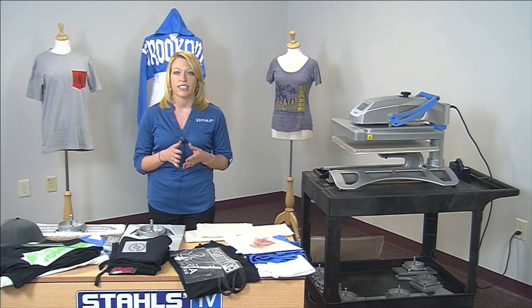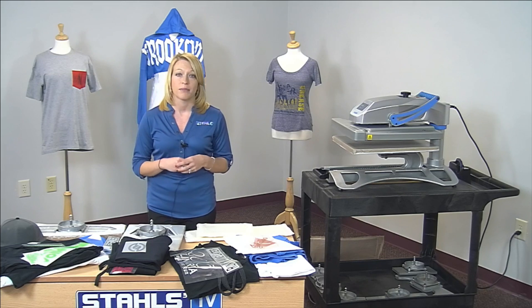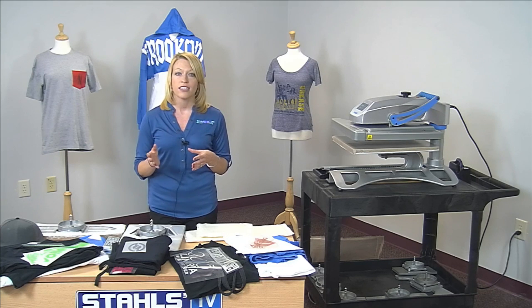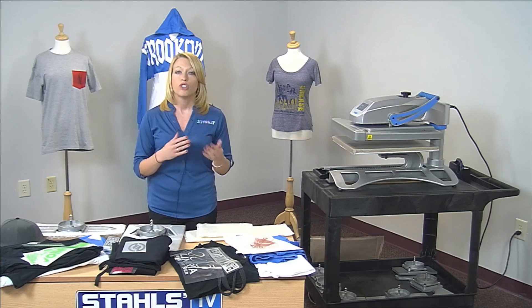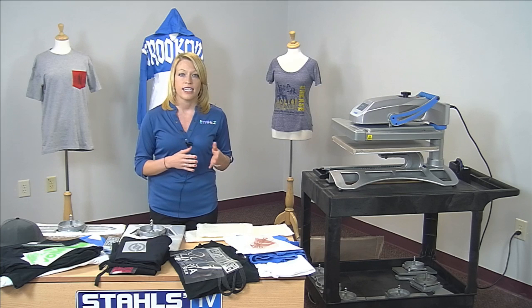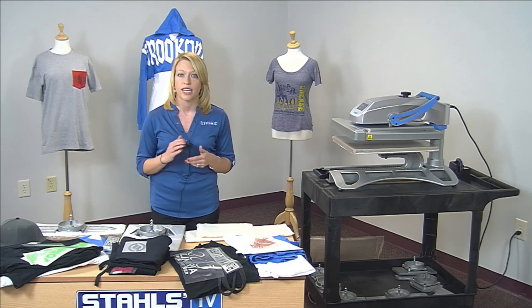If this is your first time attending a live Stahls TV class, we have a couple people helping me throughout the session to make sure everything goes smoothly. The first person is Jody Edgar, who will help facilitate questions in the chat on the right-hand side of your screen through GoToWebinar. Jody will answer questions as we go and stop me between segments so I can answer them on camera. Secondly is Joe Kaczynski, who works in video production and will help get zoomed-in angles on different garments and print areas.